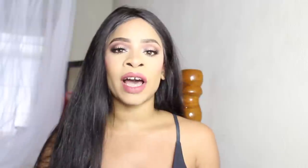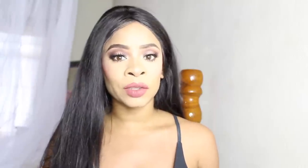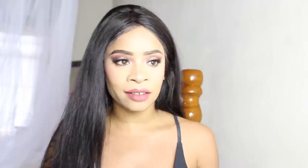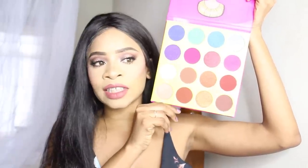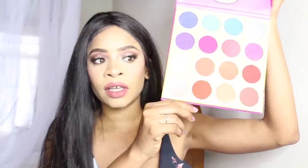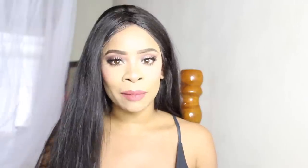So the items I'm going to give away — the first is the Juvia's Place Masquerade Palette. This is a beautiful palette and I think it's a great palette for anyone who is starting out with makeup. It has a lot of colors. I'm going to open the palette so you guys can see what's inside. The colors are gorgeous — just beautiful, the most amazing colors. This is the palette that I'm giving away to a lucky winner.